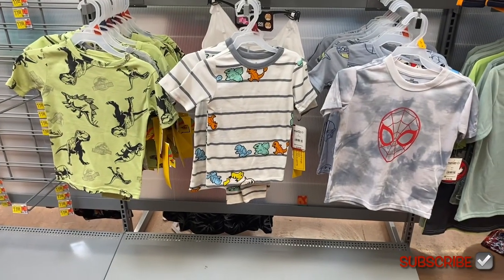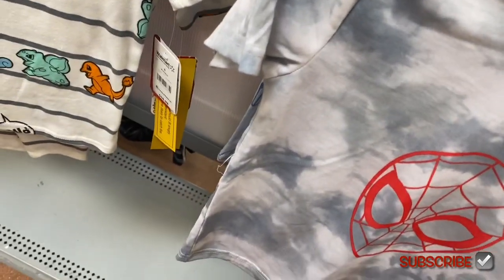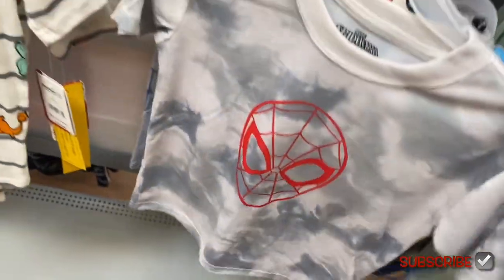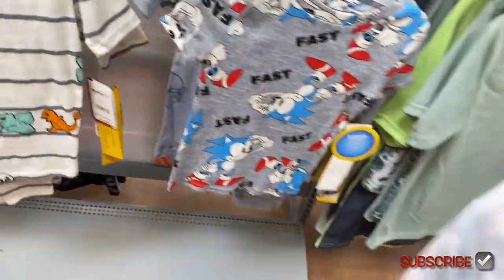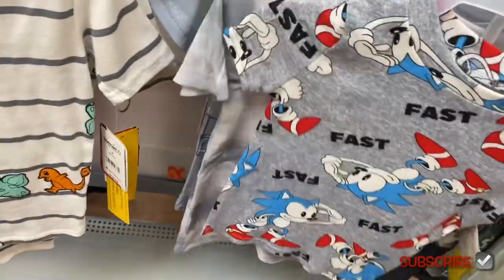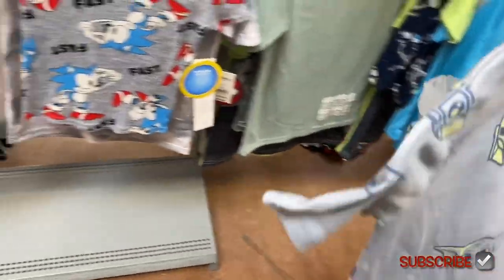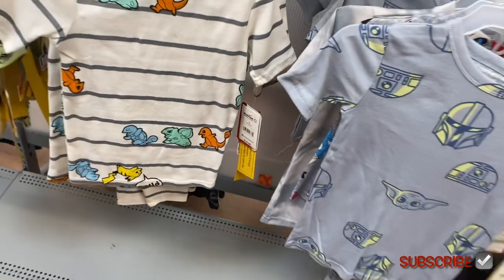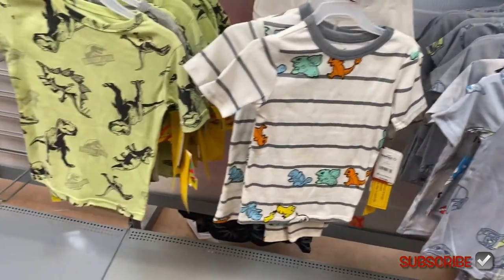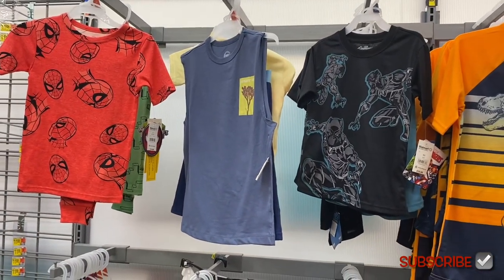I'm going to show some more everyday clothes, but I never really show the pajamas, so I wanted to show you some two-piece outfits. This Spider-Man set is $10.98 — I think the Spider-Man one might have been missing the pants. They also have this one that comes with pants and it's also $10.98.